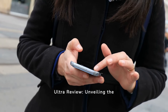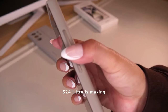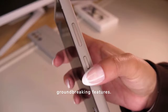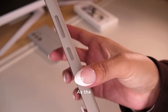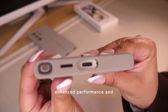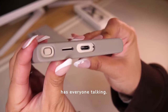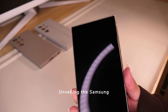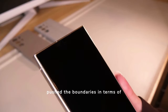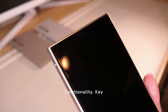Samsung S24 Ultra Review: Unveiling the True Value. The Samsung S24 Ultra is making waves in the tech world with its groundbreaking features. As the latest iteration in Samsung's lineup, it promises enhanced performance and cutting-edge technology that has everyone talking. Unveiling the Samsung S24 Ultra, it's clear that the company has pushed the boundaries in terms of capability and functionality.